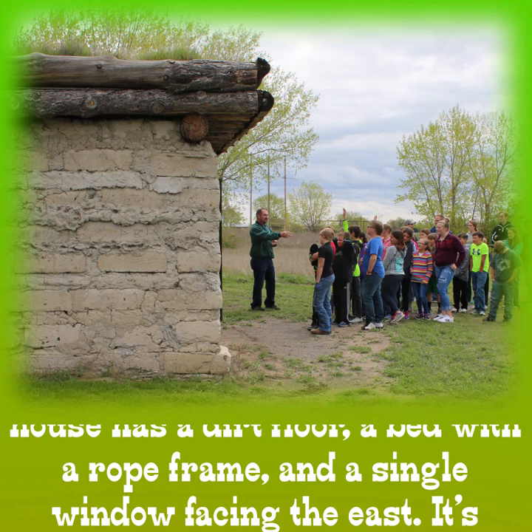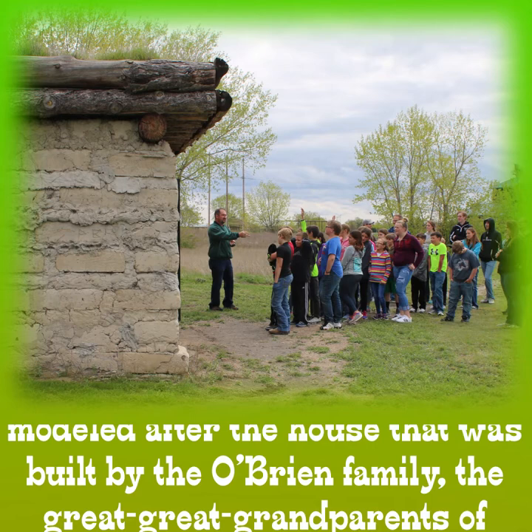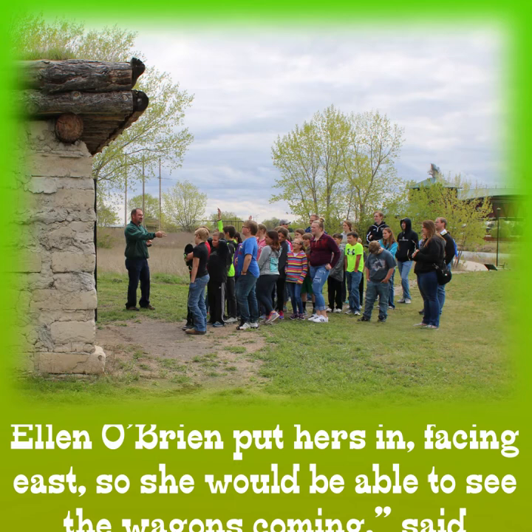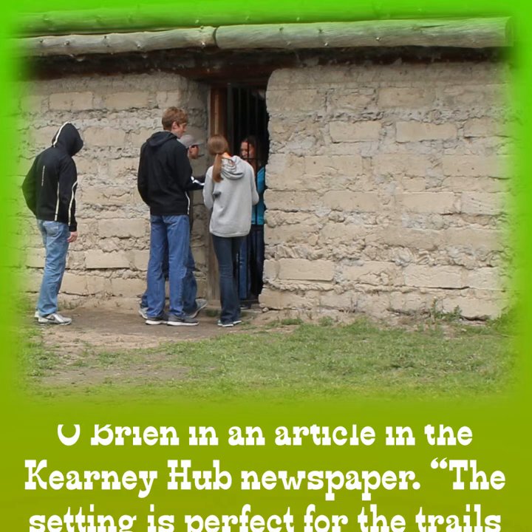The house has a dirt floor, a bed with a rope frame, and a single window facing the east. It's modeled after the house that was built by the O'Brien family, the great-great-grandparents of former Archway educator Ronnie O'Brien. "I had the window put in just like how Ellen O'Brien put hers in, facing east, so she would be able to see the wagons coming," said O'Brien in an article in the Kearney Hub newspaper.